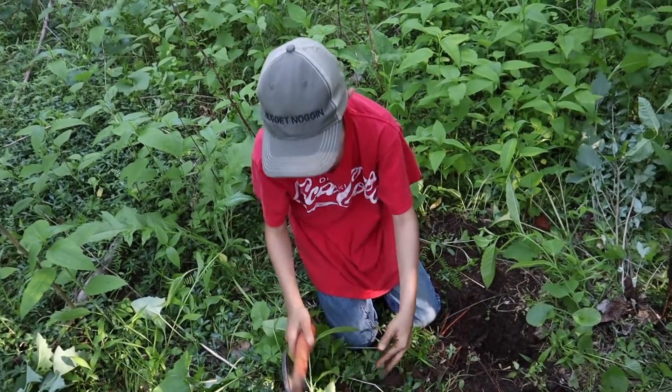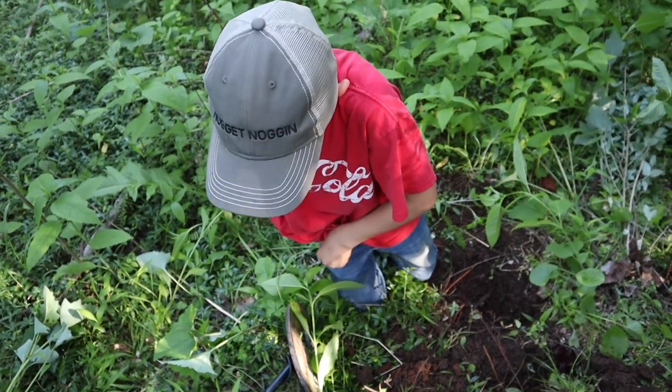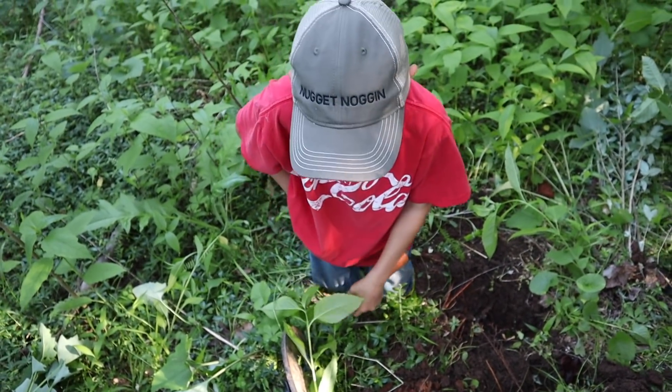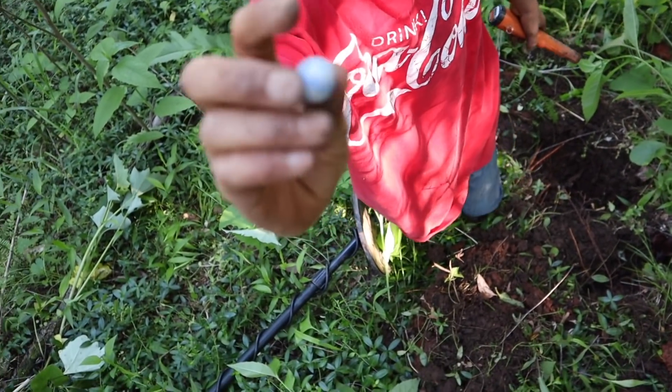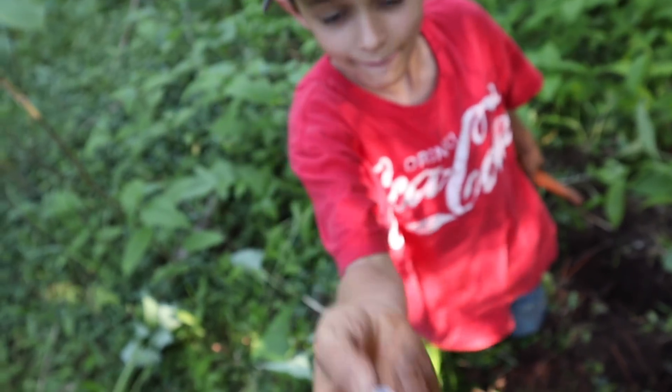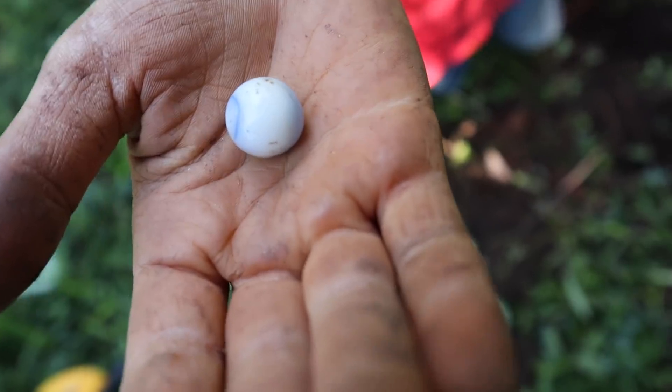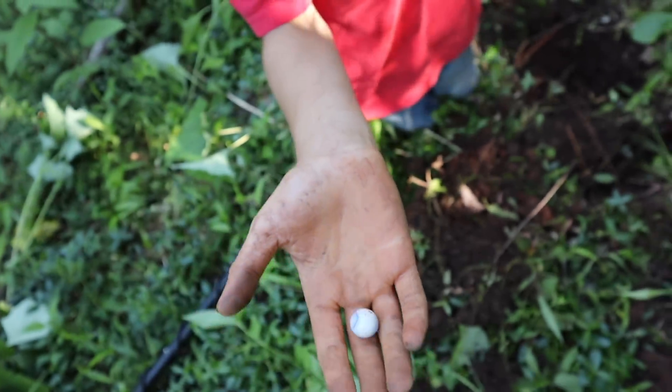What did you just find? Let's show the camera. I found a marble. Oh man, look at that marble — beautiful. Hold your hand out there. That is lovely. Awesome find Lincoln. Thank you.